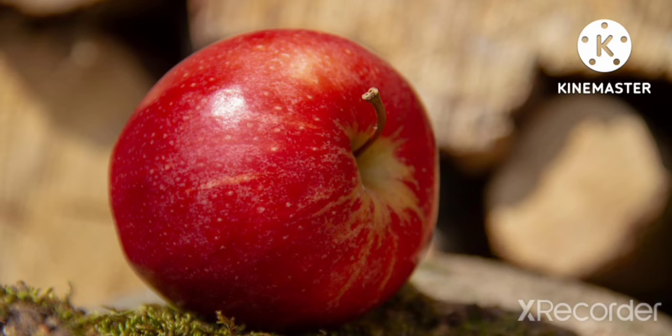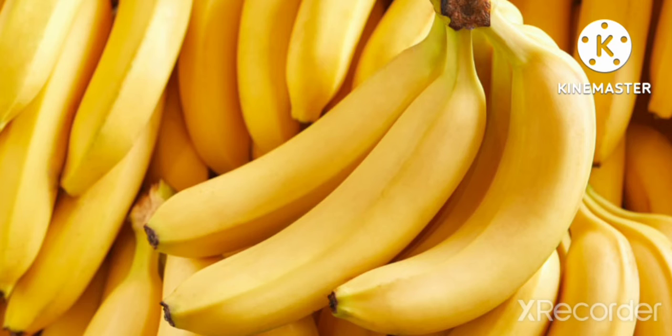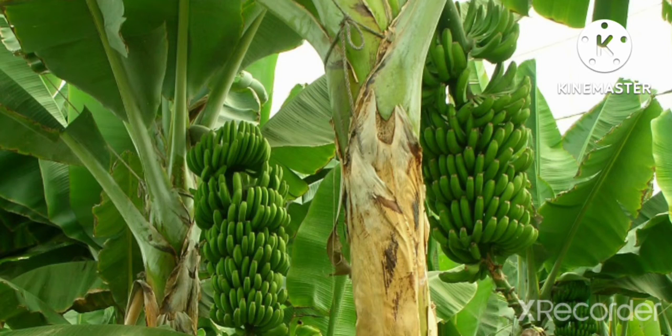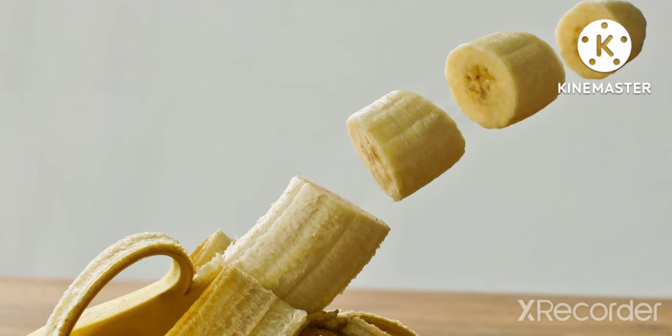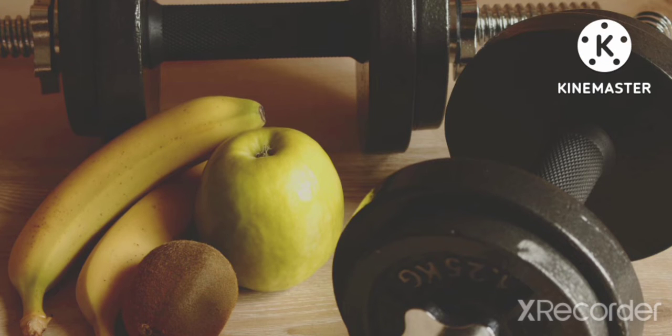We should eat an apple daily for our good health. Banana is a yellow color fruit. It grows on trees in bunches. It is a good source of vitamins. It is very helpful for weight gain and also for our stomach.